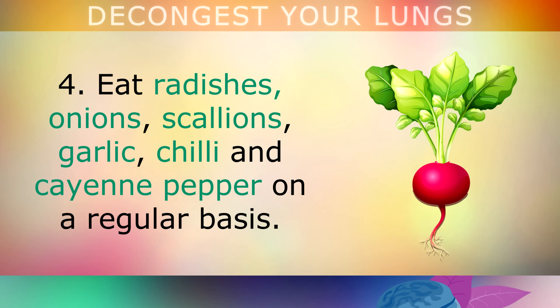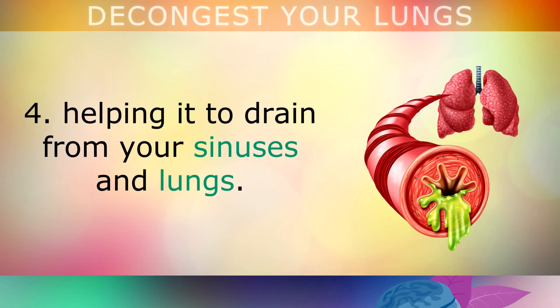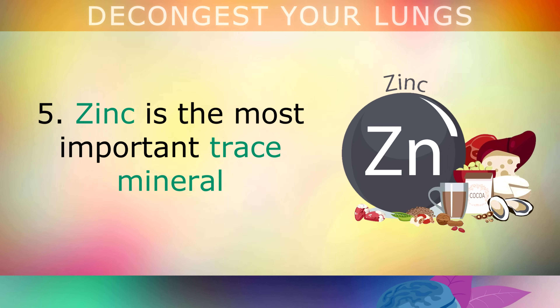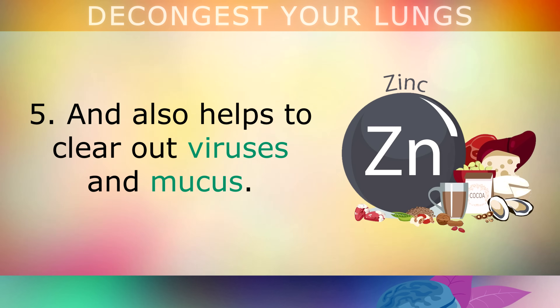Eat radishes, onions, scallions, garlic, chilli and cayenne pepper on a regular basis. These spicy, sulphur-rich foods reduce the viscosity and thickness of mucus, helping it to drain from your sinuses and lungs. Also enrich your diet with foods that naturally contain zinc, like shellfish, mussels, oysters, clams, crab meat and pumpkin seeds. Zinc is the most important trace mineral that actively reduces inflammation in the lungs for better breathing, and helps clear out viruses and mucus.